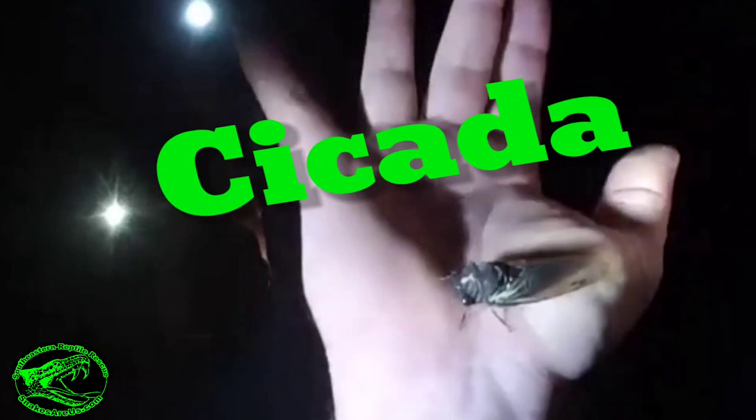This right here is a cicada. We're out here looking for copperheads, but copperheads are out here looking for this big bug. This one probably just shed his exoskeleton — this cicada is coming out of his exoskeleton, a beautiful green. And copperheads love these — this right here is copperhead food.